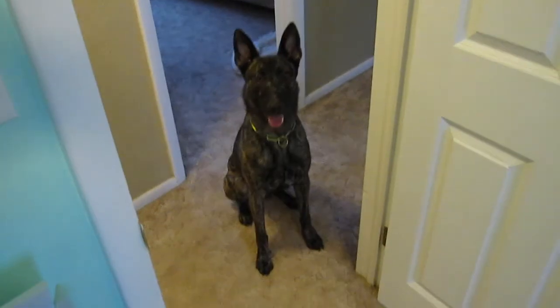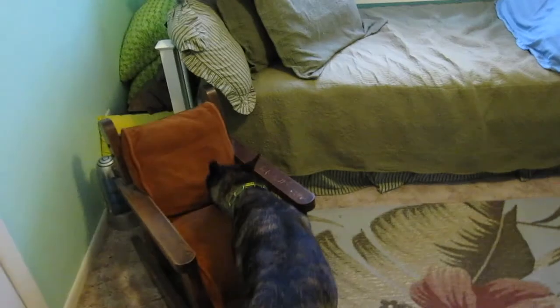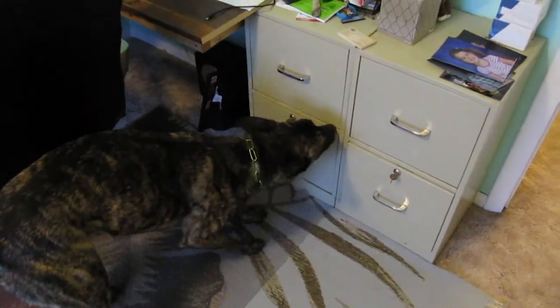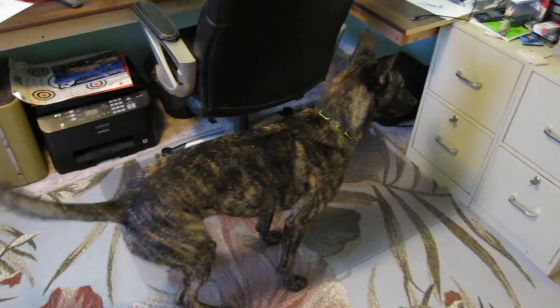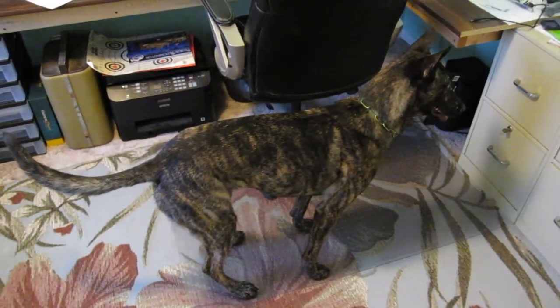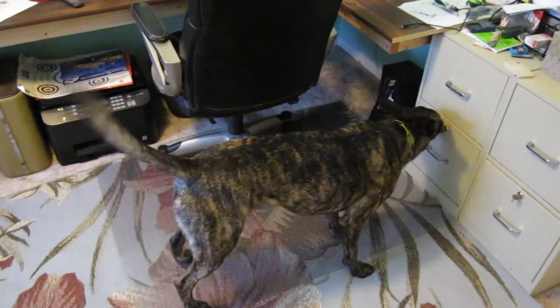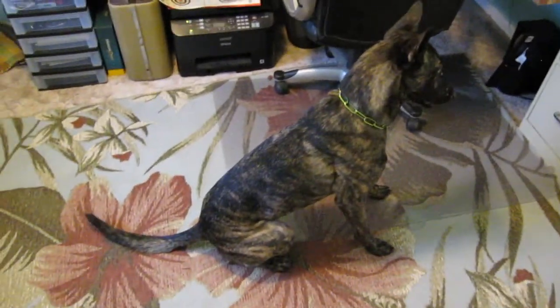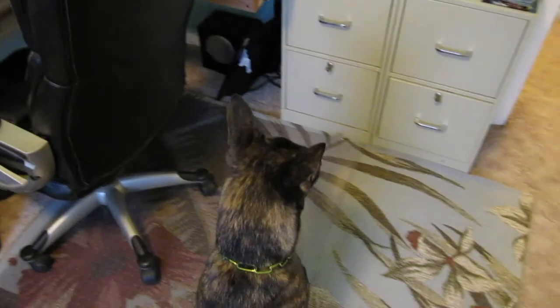Good boy. Same hide. What's with your hovering, buddy? There it is. Yeah, boy!